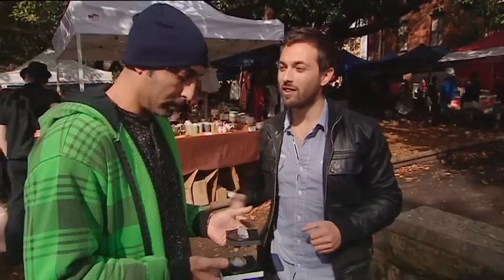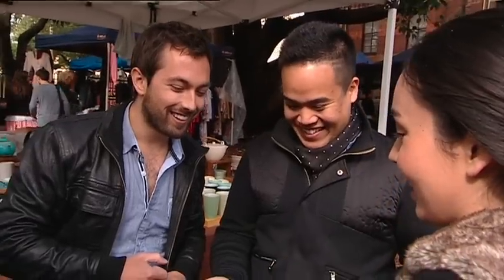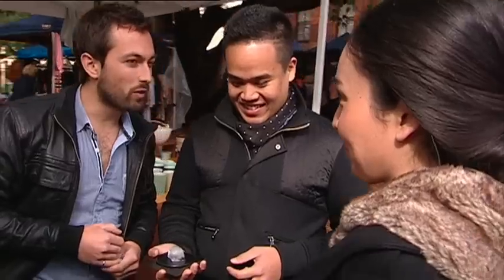So we put an ice cube on each of those blocks. What are you seeing? It is melting a lot quicker on the aluminium. Oh God, it's melting! This is melting quicker than that one, even though this is aluminium and that's plastic. So which one felt colder? That one. How does that make any sense?